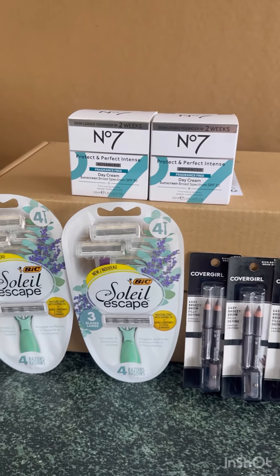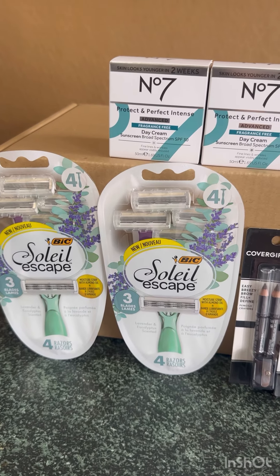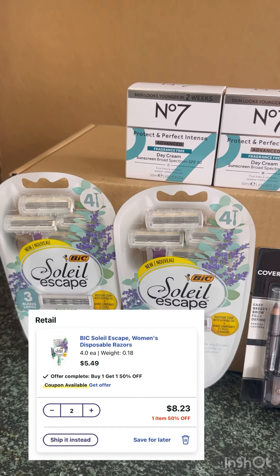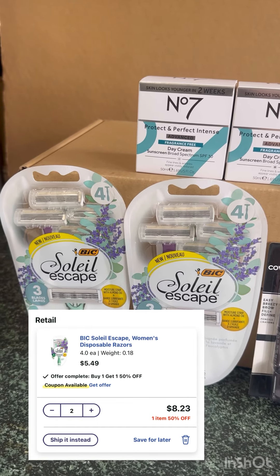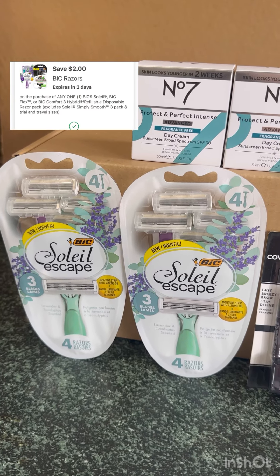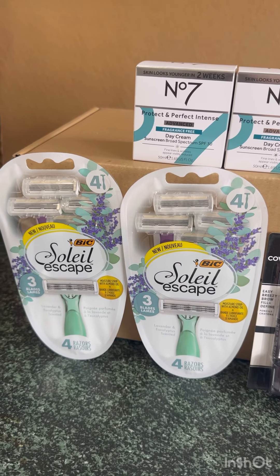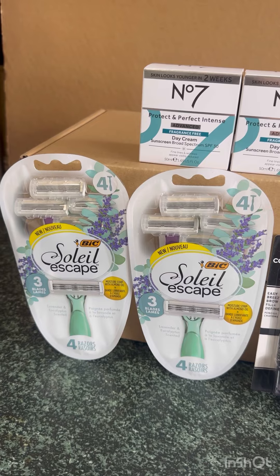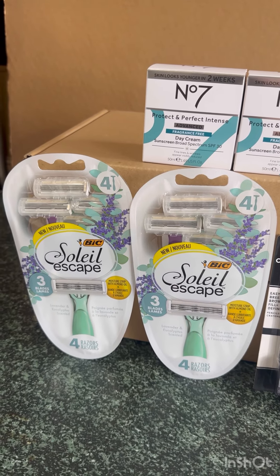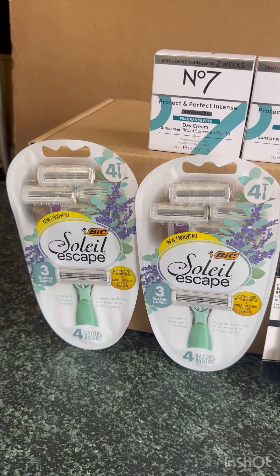The BIG mascara is $5.49, also buy one get one 50% off, so for two it's $8.23. We have a $2 digital coupon, so after the digital coupon you pay $6.23. Then submit your receipt on Ibotta for $6 back — $3 each — and also submit your receipt on Coupons.com for $2 for the other one, making these two BIG products completely free and a $1.77 money maker.